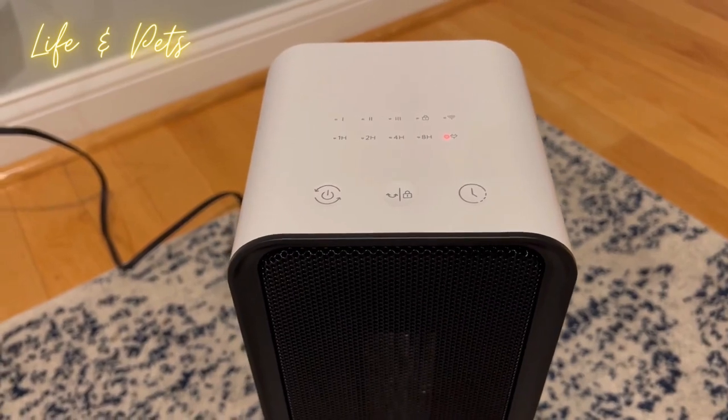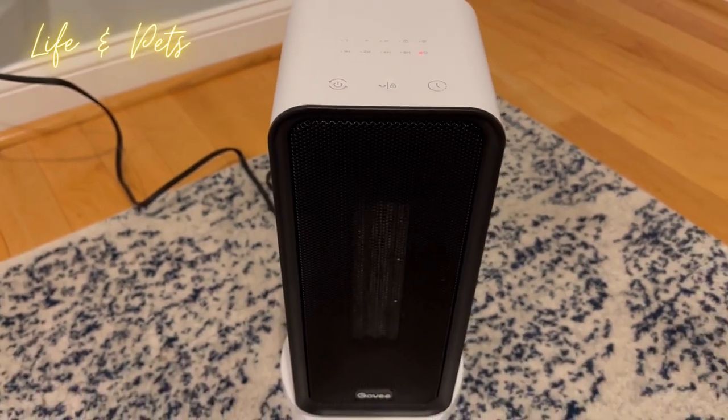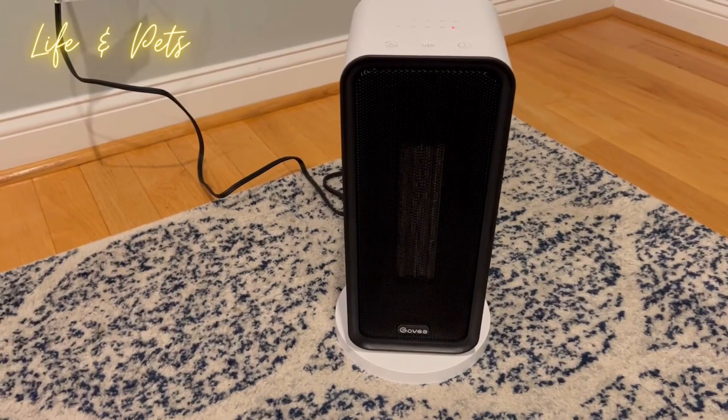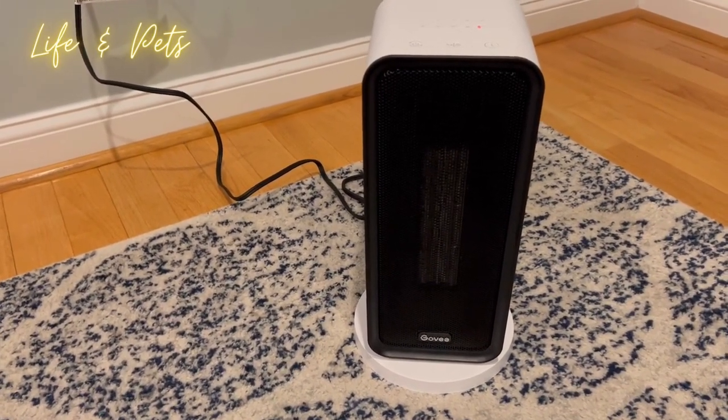There are different power levels, a timer, and it also oscillates. It is 1500 watts of power. It is compatible with Alexa and also compatible with Google Assistant.